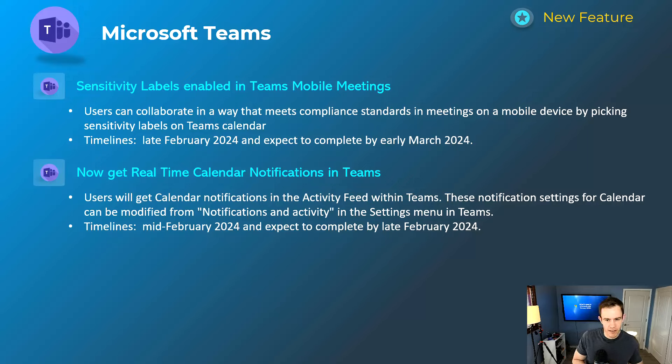This next one I have mixed feelings about because I already feel notification fatigue within Teams. Whenever you have a new meeting created, or if it's canceled or rescheduled, you're going to get an activity feed notification within Teams. I already get this via Outlook and toast notifications on my desktop, so it would be a bit redundant. You can turn this off — settings for how to do that will be in my blog — but this will happen mid-February and be complete by late February.